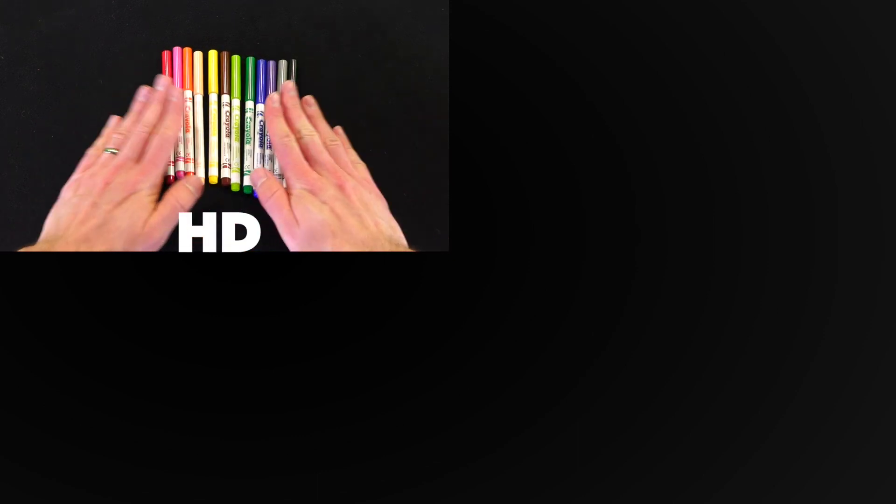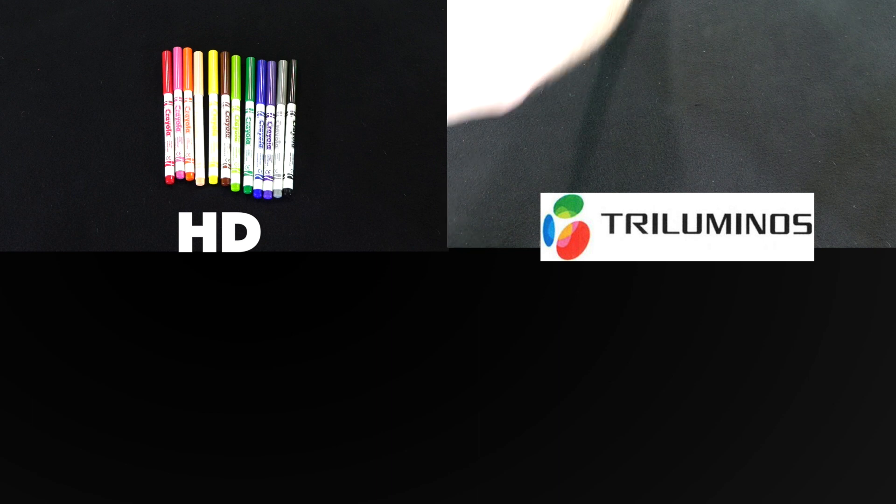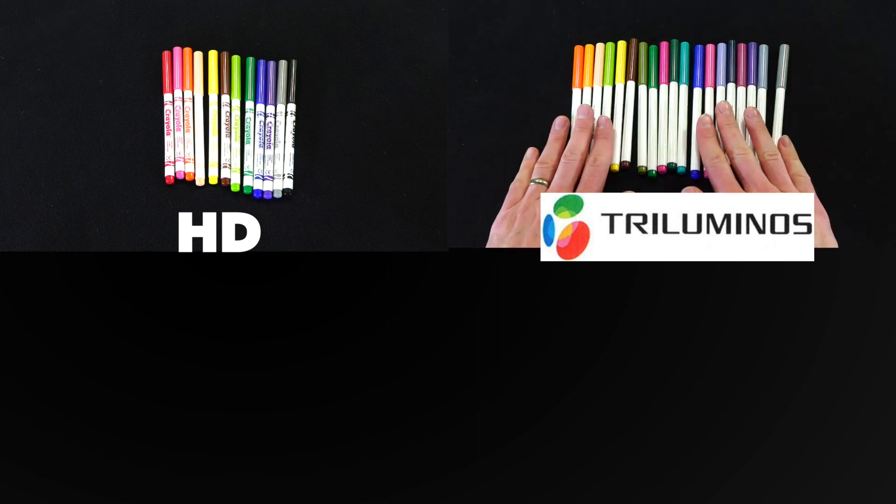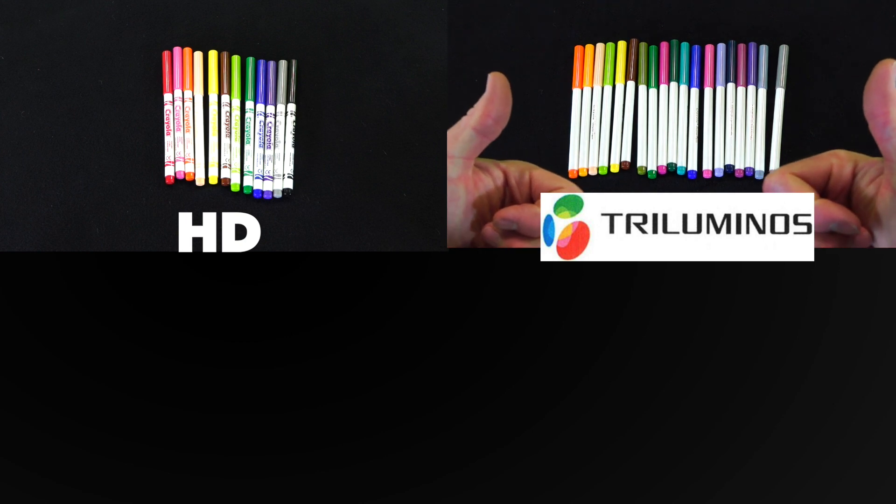This is your standard HD screen — decent colours, decent resolution, decent picture. This is your Sony Triluminous display with up to 38% more colours than standard displays, so everything looks true to life.